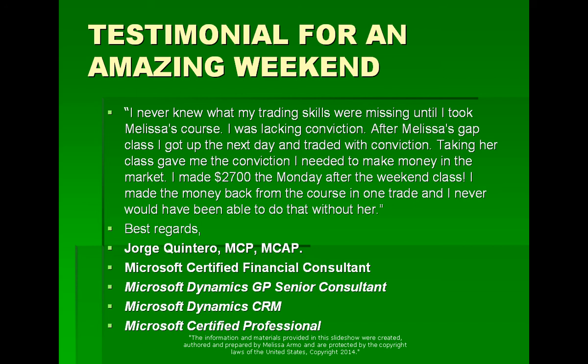Testimonial for an amazing weekend. George — Jorge Quintero — wrote in and said he had an amazing weekend. He did the class back in February. He just did the class and said he had a great weekend. That was so nice of him.